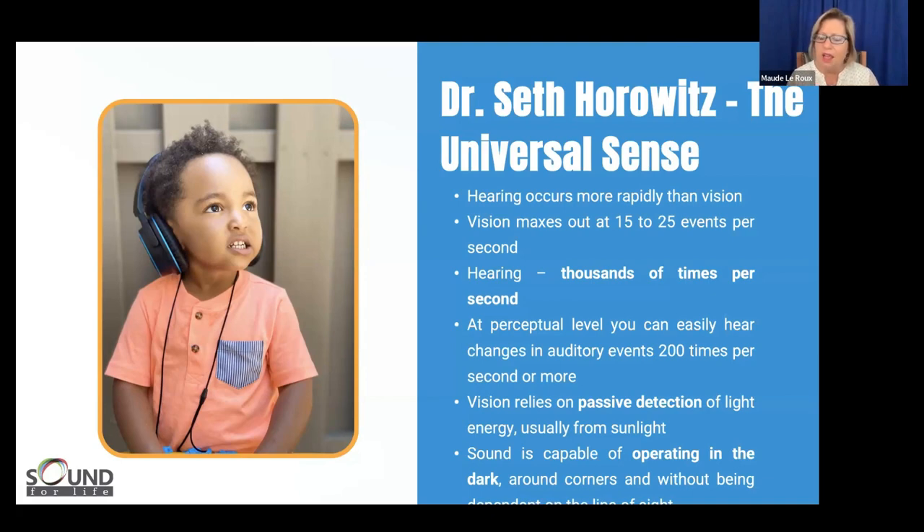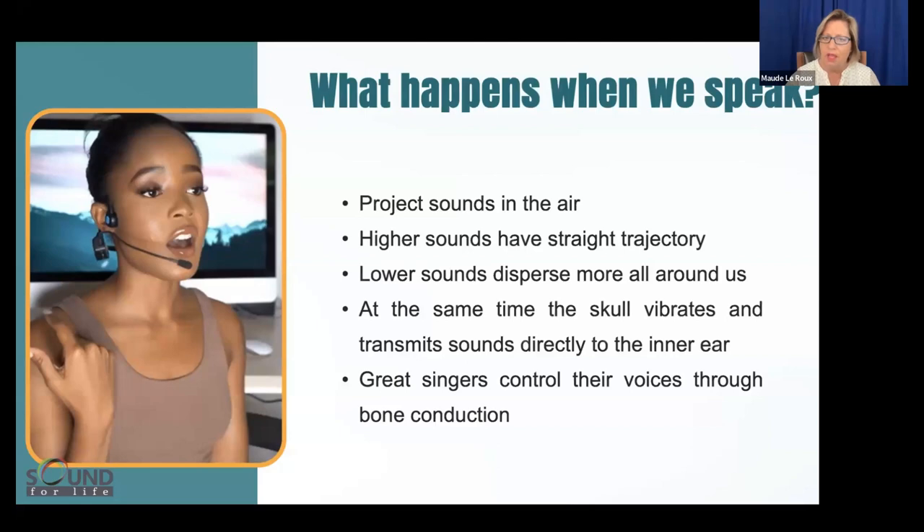Don't hear me say that these tools are instruments for changing auditory processing disorder — we're not talking about that. We're talking about well-being: using the listening sense for the well-being of all these other different functions. That's what makes these important tools when you think about the available literature.